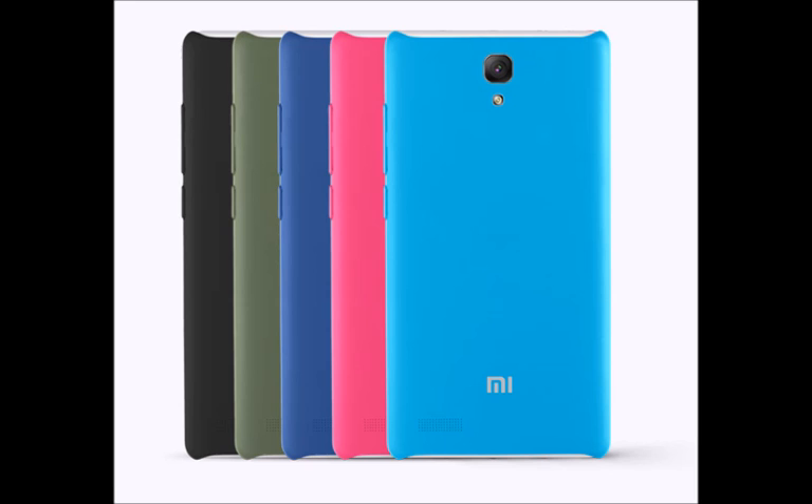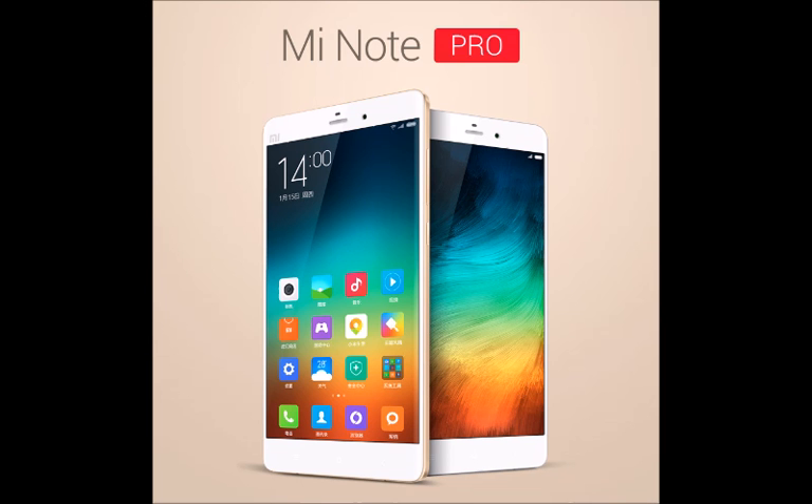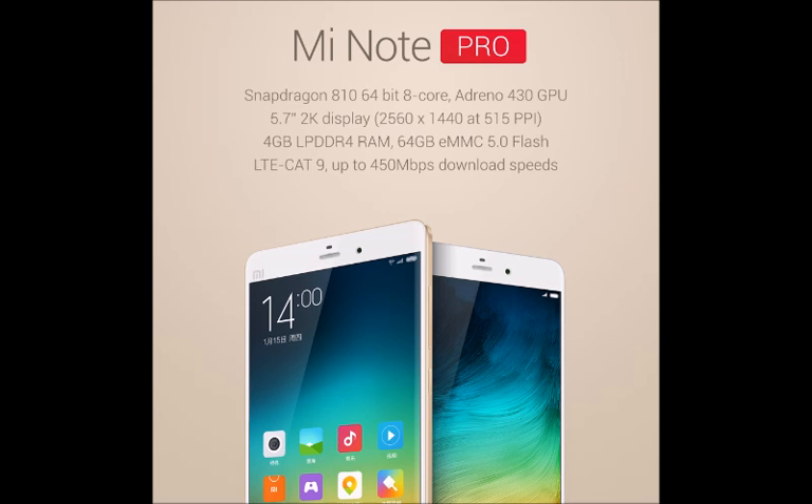What's more, it comes with a very generous 64GB storage out-of-the-box. The Xiaomi Note Pro will cost you the equivalent of 3300 yuan, which is about $532 — not a bad pricing for a future-proof phablet with all the bleeding-edge bells and whistles.